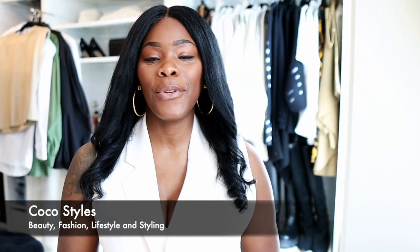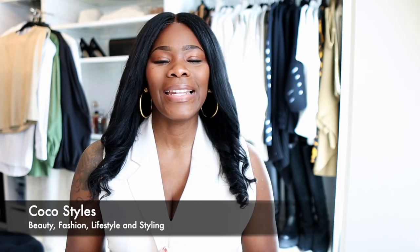Welcome back to my channel guys, it's your girl Coco Styles. On this channel we talk about beauty, fashion, lifestyle and styling. In today's video I just want to show you ladies some of the shoes I'm going to be wearing this spring. I wear a size 11 — it's 10 and a half but I have wide feet, so it's between 11, 12, and 13 only because of Jimmy Choo. I'm going to show you some of the shoes I'll be wearing and the brands I like to shop at.